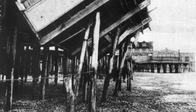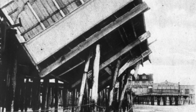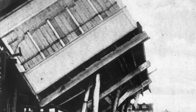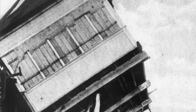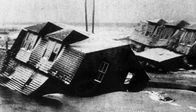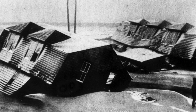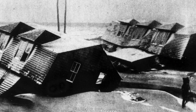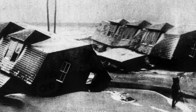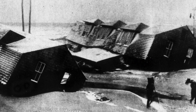One of the buildings at Rockaway Beach, New York, completely thrown from its foundations by the fury of the storm that has recently swept the Atlantic coast. Much of the beach has been washed away, and the damage to property is estimated to be in the hundreds of thousands of dollars. Summer bungalows fared badly during the recent terrific storms along the Jersey coast. Some of them are shown torn from their foundations and blown out on the beach near Longport, New Jersey, not far from Atlantic City.